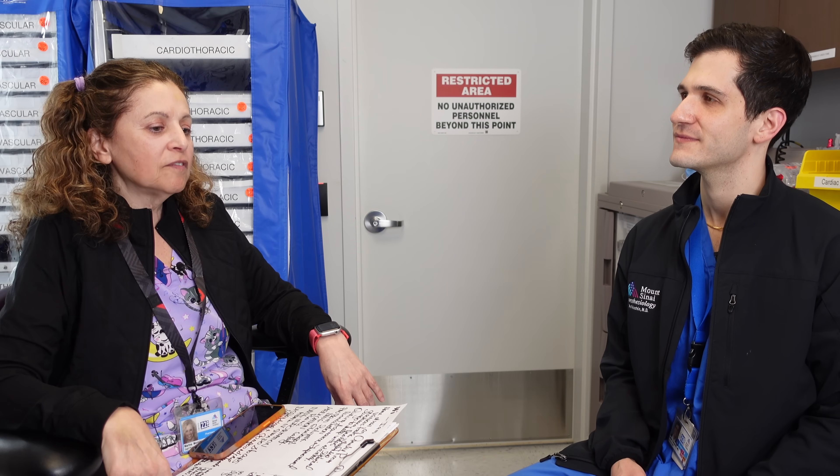My name is Marina Morjikian. I am a pharmacist registered in New York State, and I have been working for Mount Sinai Hospital for the last 34 years.